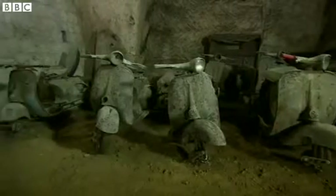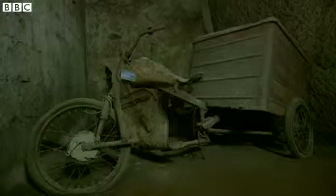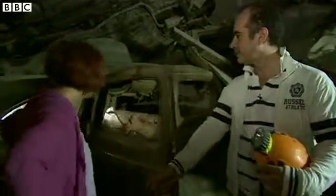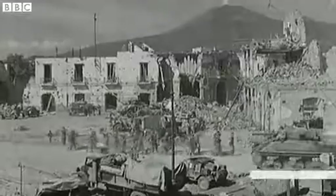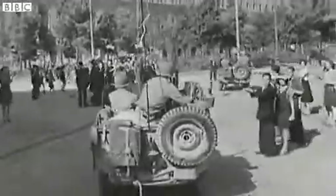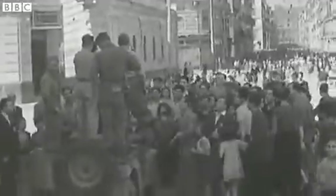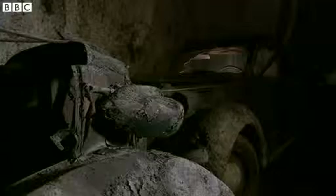And as the debris was cleared, the history of Naples over the last 150 years was revealed. And you found things like this then? Yeah. And this is what exactly? This is a Plymouth of 1942, USA Army. We know that many cars were here because after the Second World War, you know, the black market. So they used this car to move cigarettes all around Naples, and so the policemen took the cars and put them here.